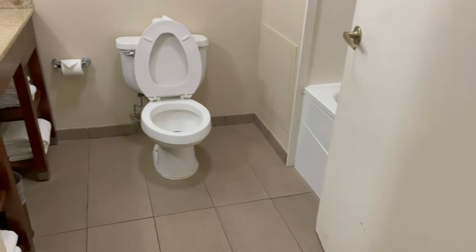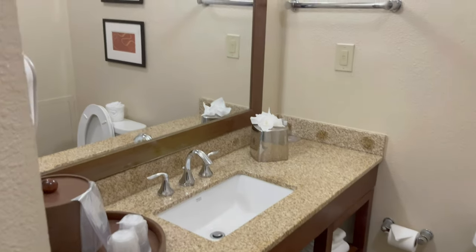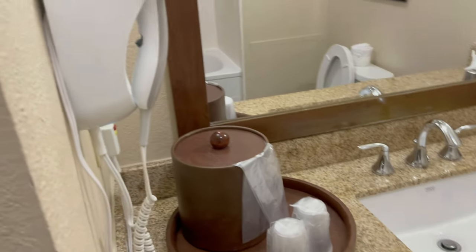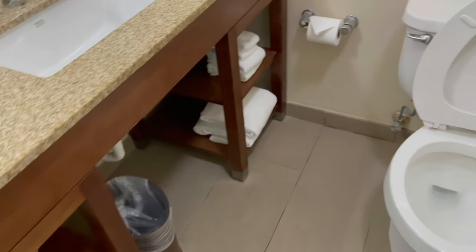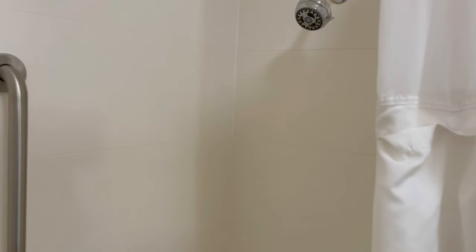This is the bathroom — your commode, your sink area, ice bucket. It also does have a hair dryer and plenty of towels. This is the tub. You'll notice the jet, so this is a jacuzzi tub. It does have a shower head, so if you want to stand up and take a shower, you are able to do that.